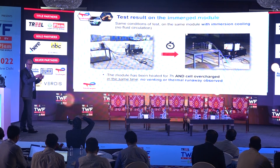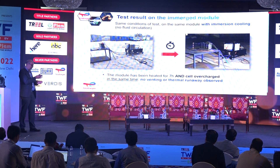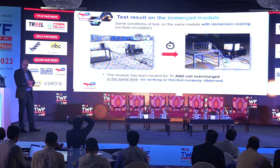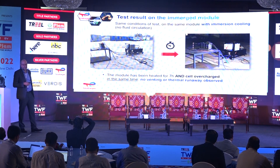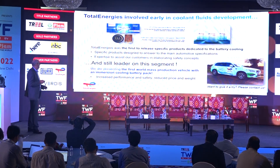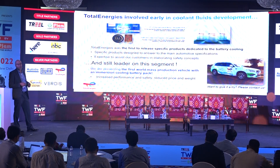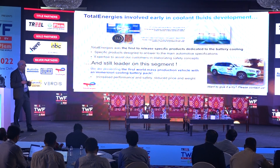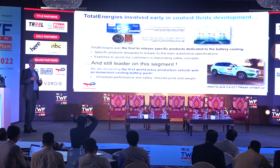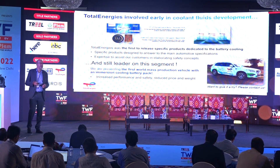So the difference between leaving the cells in the air to cool and immersing them in a safety fluid is a tremendous achievement in safety. This shows that our work to build up these safety fluids as enablers for a safety concept is working very well. We would be pleased to work with our customers to set up the safety concept for future electric vehicles. Thank you.